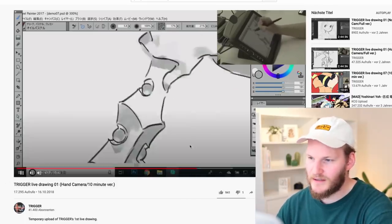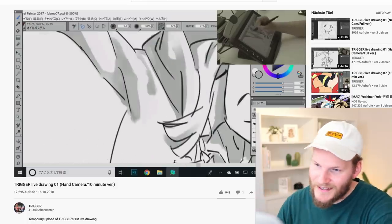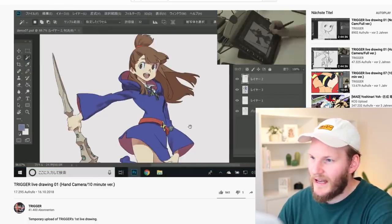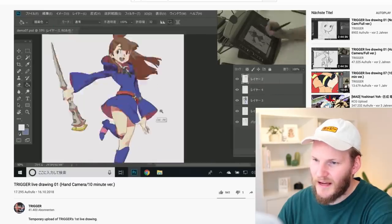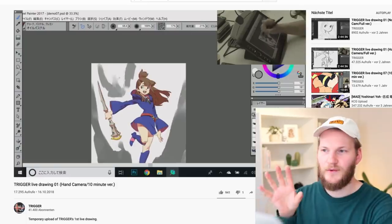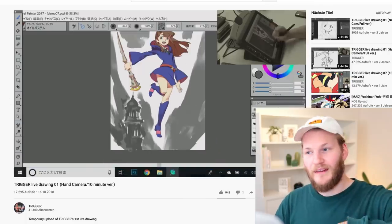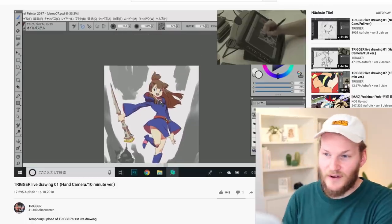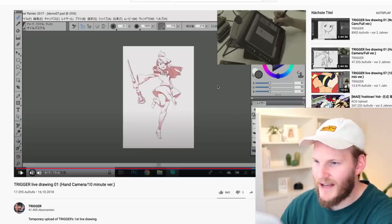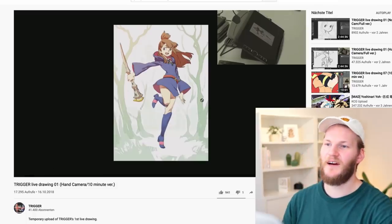He turned off the color layer just to work on the shading, and then he'll turn the color layer back on and set the shadow layer to Multiply. The shadows are done — he jumps back to Photoshop, sets the shadows to Multiply, and changes the shadows to a reddish tone. This is a really useful technique: work with a basic gray shadow tone, set the layer to Multiply, then change the color to a reddish tone, and you end up with beautiful pinkish-reddish shadows.